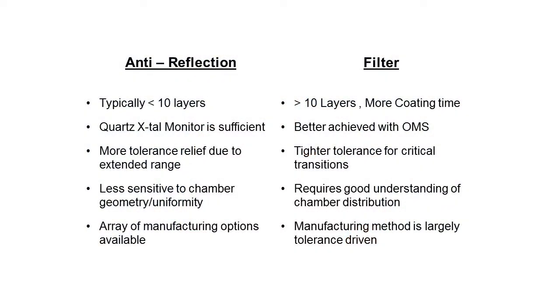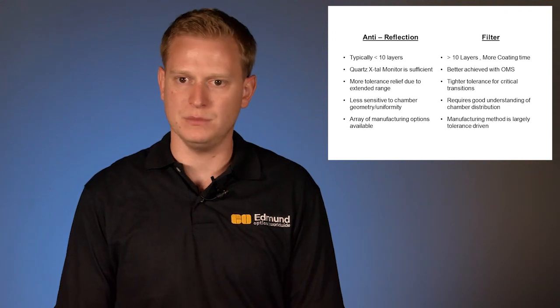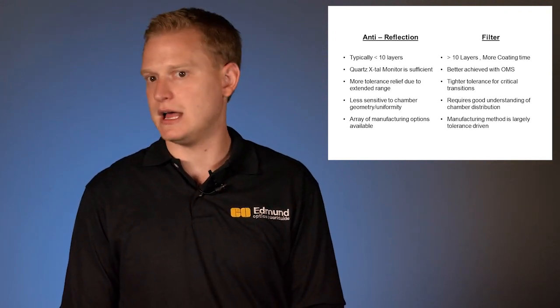From a high-level comparison: AR coatings typically use fewer than 10 layers, whereas a dichroic filter uses greater than 10 layers and takes much longer to coat. Optical monitoring during manufacturing is much easier and quicker on the AR side, whereas dichroic filters require very precise optical monitoring systems. Tolerances on the AR side can be relaxed over a broadband extended range, whereas tighter tolerances are applied to dichroic filters. AR coatings are also less sensitive to chamber geometries, pressures, and temperatures, whereas dichroic filters require specific guidelines on heating and cooling cycles. Finally, there are a variety of manufacturing methods for AR coatings, whereas for dichroic filters only a handful of methods can be used to create, design, or manufacture these optics.